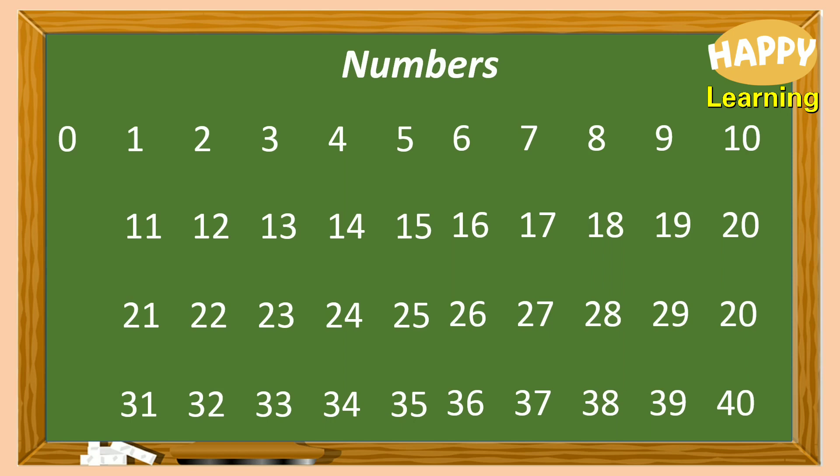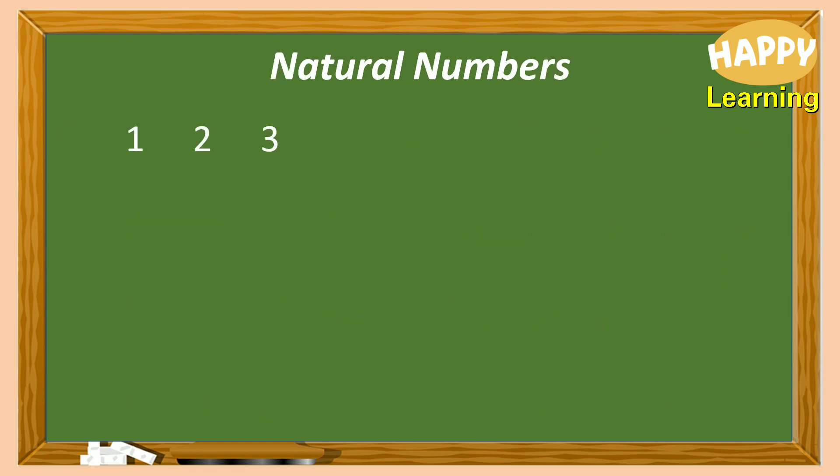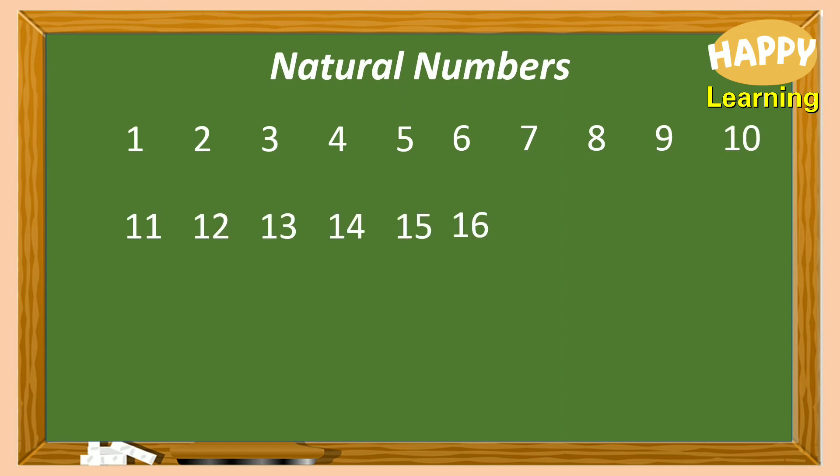Then, the natural numbers: 1, 2, 3, 4, 5, 6, 7, 8, 9, 10, and so on.